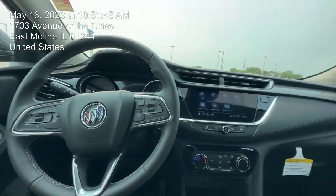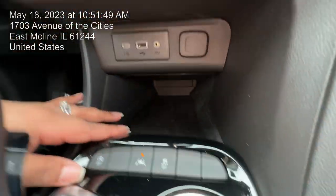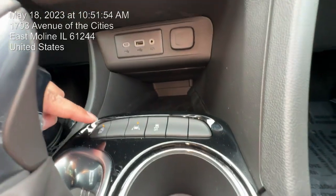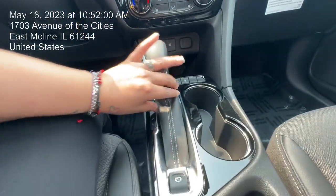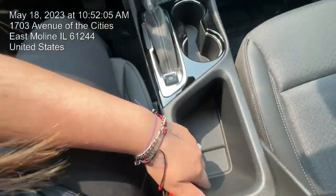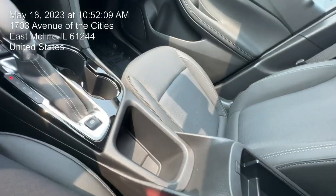It only has 500 miles on it — really nice and well kept. USB ports right there, 12-volt outlet, a little bit of space. You do have your auto stop, lane change, and traction control. Really nice drift gear with gray stitching, electronic parking brake, cup holders, and some storage space in here as well.